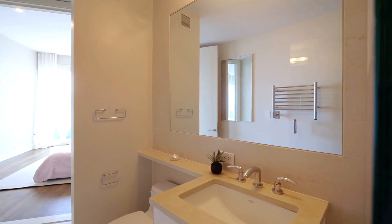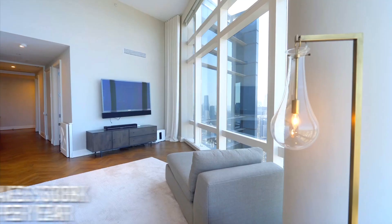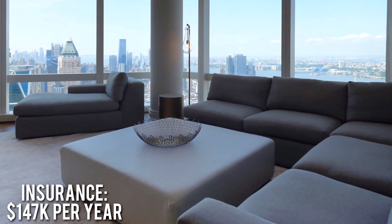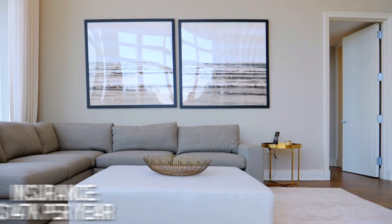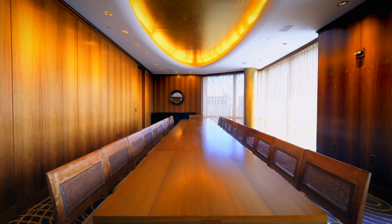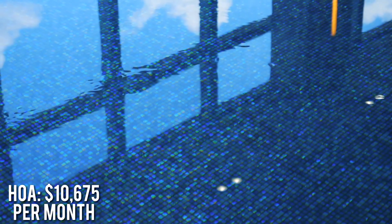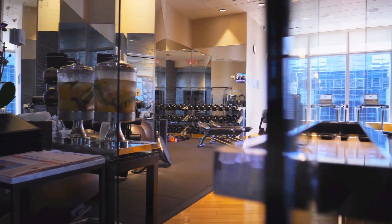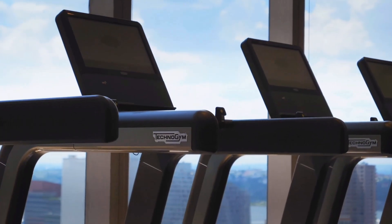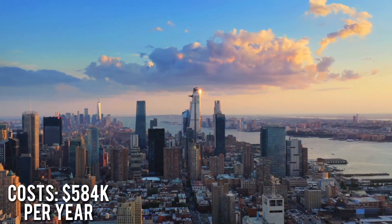Outside of the staggering purchase price, the new owner can expect to pay roughly $308,000 per year in property taxes and an additional $147,000 per year in homeowner's insurance. The penthouse is situated in a luxury high rise with many 5-star amenities, so there will be a hefty HOA fee of $10,675 per month. All in, you're looking at roughly $584,000 per year in annual home ownership costs.